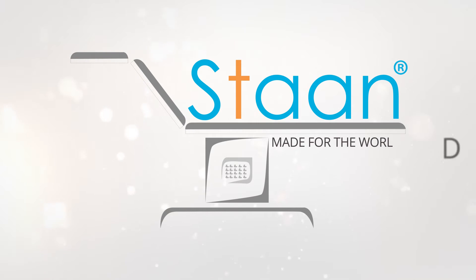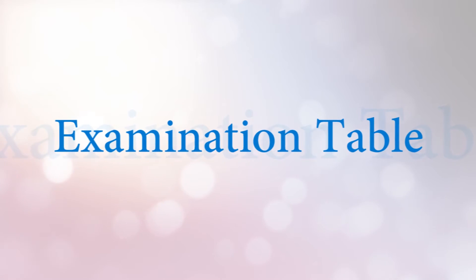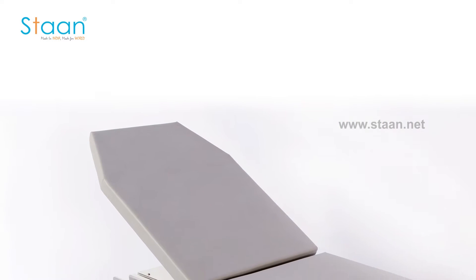STAN, made for the world. Welcome to STAN Advanced Surgical Tables. We feel proud to introduce our product examination table.